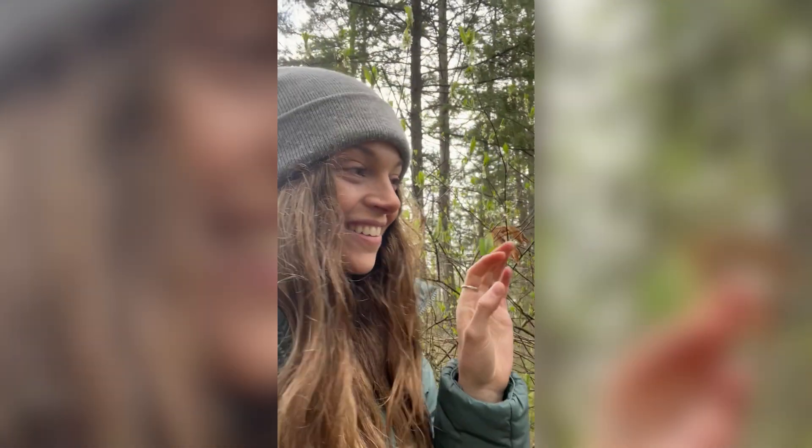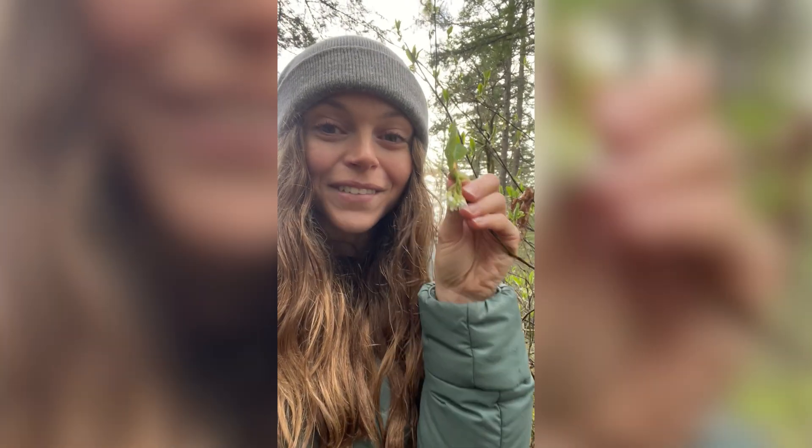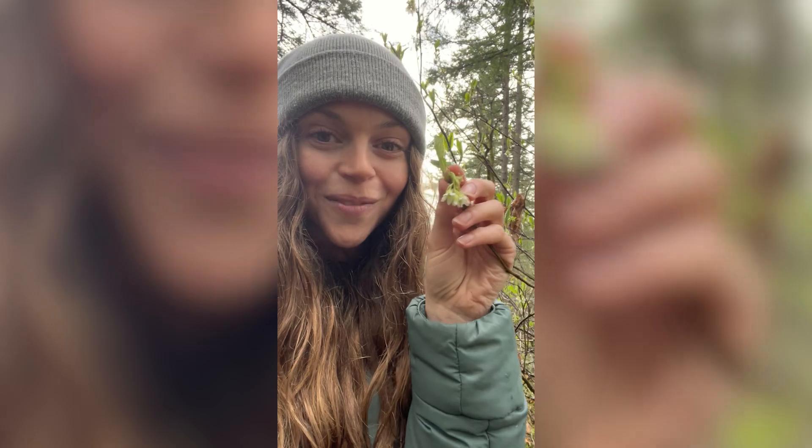Oh my gosh, check this out! This is oh-so-berry, one of the first plants to flower in the Pacific Northwest in the late winter.